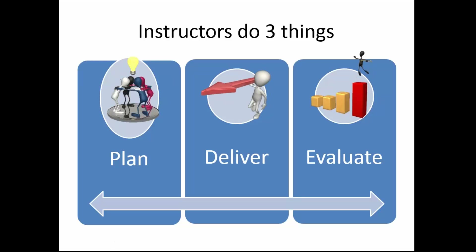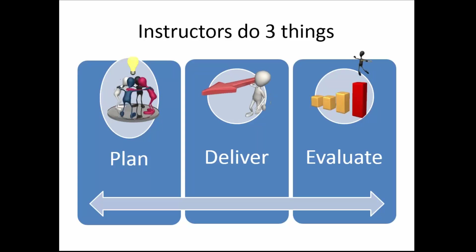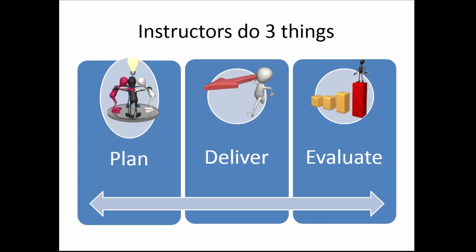Basically, teachers — instructors, trainers — do three things. You'll hear me talk about students and teachers because that's my world, but when I'm talking about students I'm talking a lot of times about apprentices or incumbent workers. When I'm talking about teachers I'm really talking about people like you: trainers and instructors who might be delivering any kind of instruction.